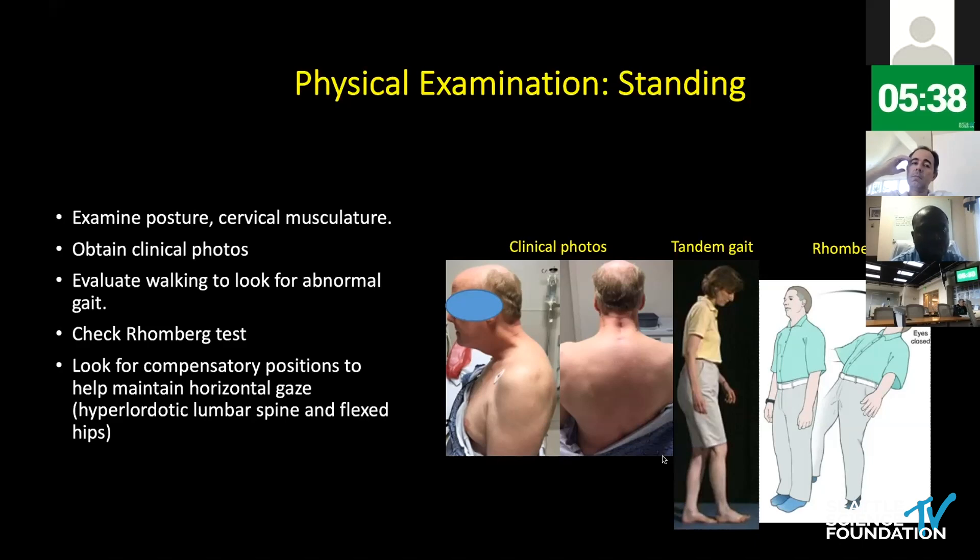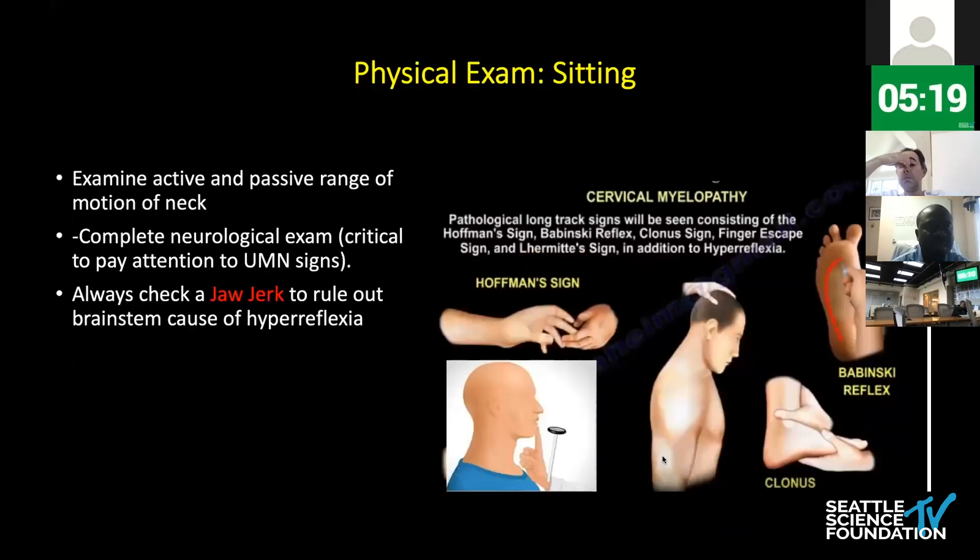The patient is then allowed to walk down the hall. At this time, I'm paying attention to their overall gait. I challenge them with a tandem gait test and also perform a Romberg test to see if they have any evidence of posterior column dysfunction. I also look for other compensatory positions that patients may deploy to help them maintain a horizontal gaze. In the sitting position, I do range of motion testing — both active and passive — and then complete the rest of my neurological exam with special attention to eliciting upper motor neuron signs. Some patients I check a glabellar reflex, which helps me determine if hyperreflexia is coming from a brainstem pathology or just a cervical issue.